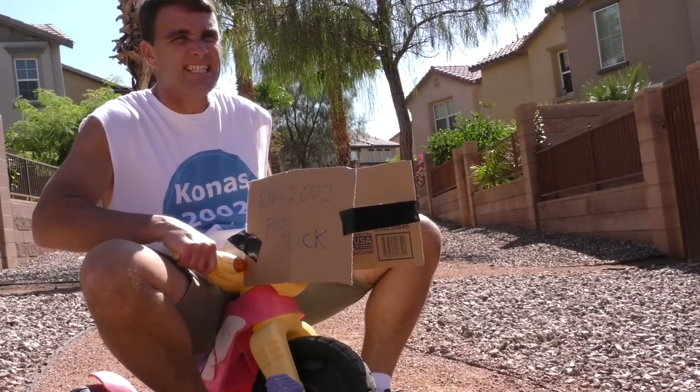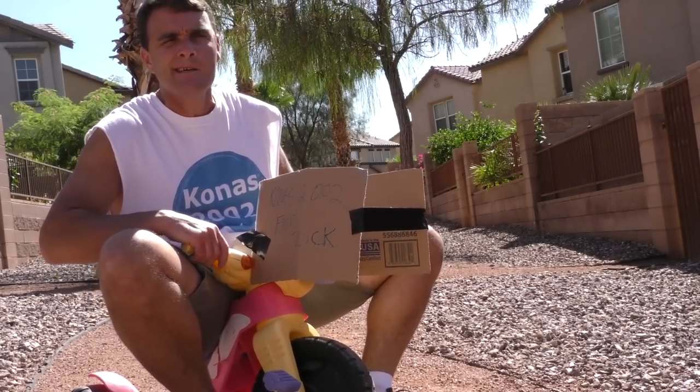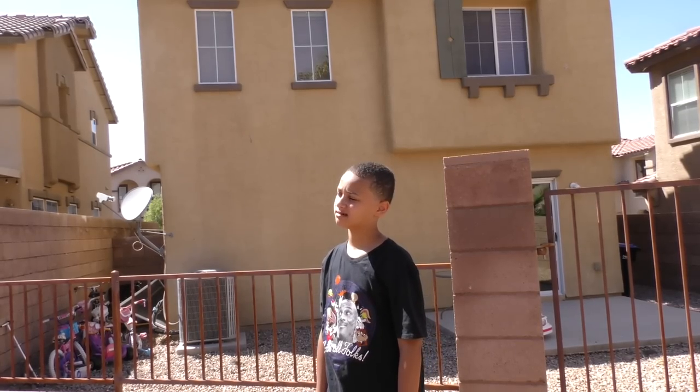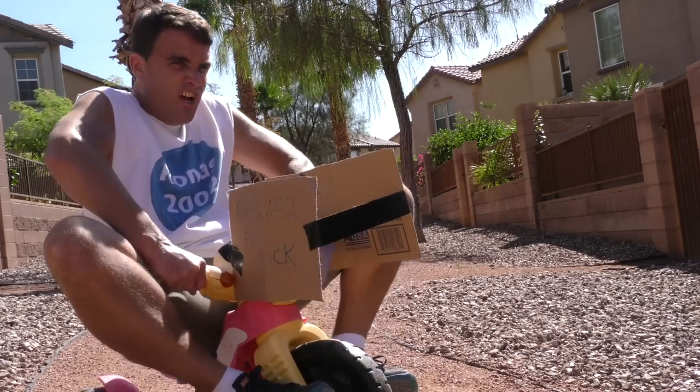Ah, my first day of business — the Kona's 2002 food truck. Hey, who's that over there? It looks like that kid might be hungry. I better go check it out and see if he's hungry.